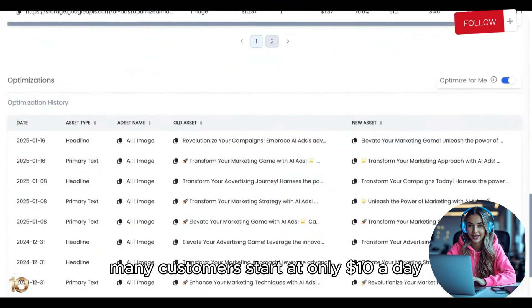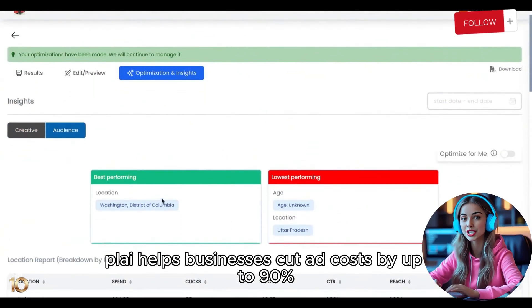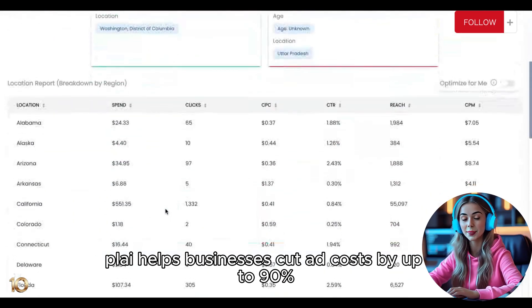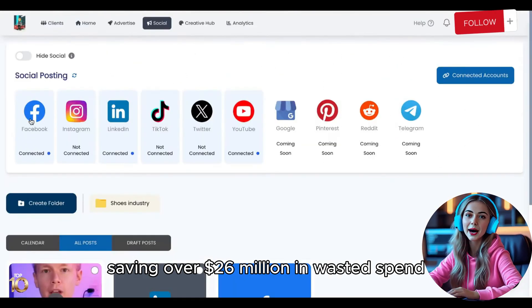Many customers start at only $10 a day, then scale to thousands. On average, Ploy helps businesses cut ad costs by up to 90%, saving over $26 million in wasted spend.